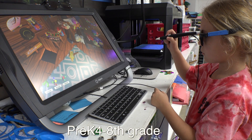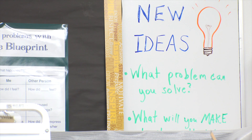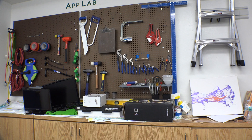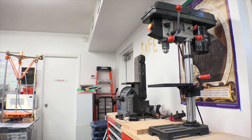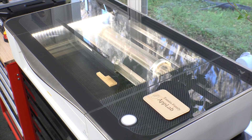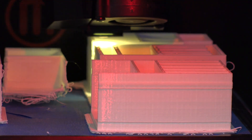Every grade does something. The idea of this room is to use every tool that we have available — both mental tools, skilled tools, and physical tools — to come up with solutions. So we have high-tech tools like our laser cutter, our 3D printer, and our 3D visualizer.